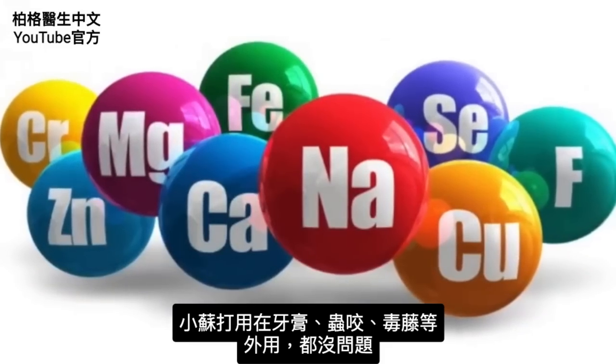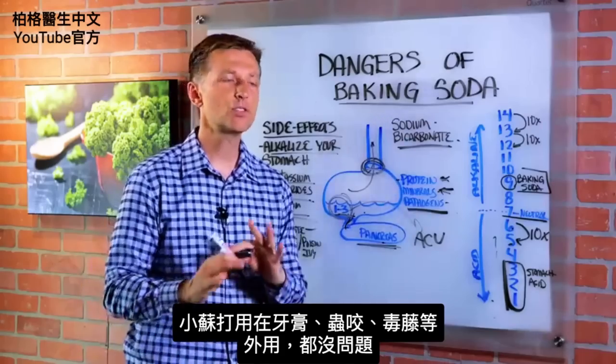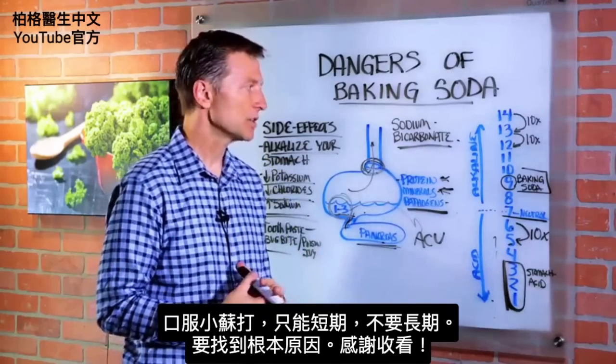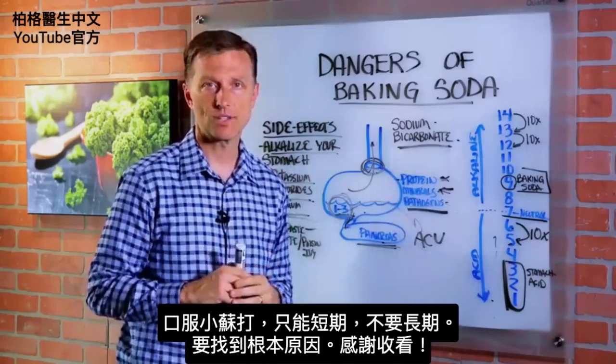If you wanted to use baking soda in your toothpaste, or for a bug bite or poison ivy, that's totally fine topically. But if you're going to take it orally, just make sure it's short term and not over a long period of time. Get to the root cause. Thanks for watching.